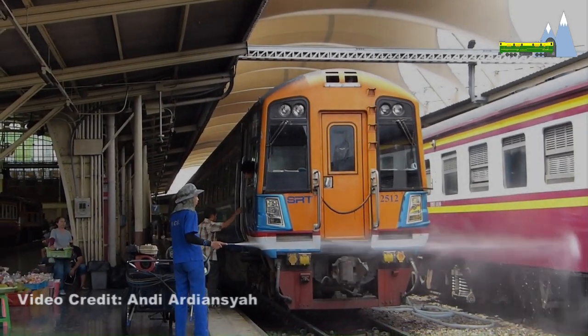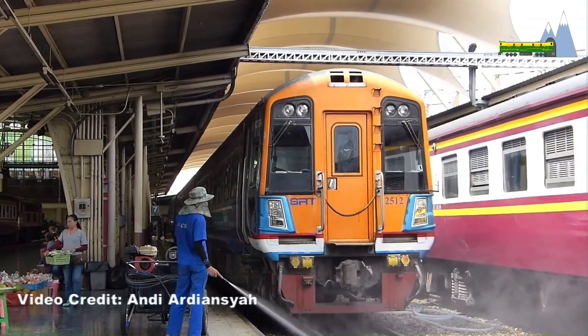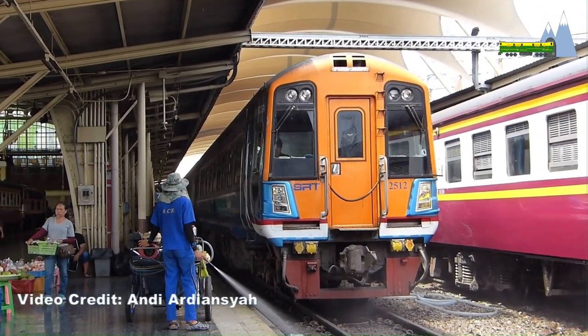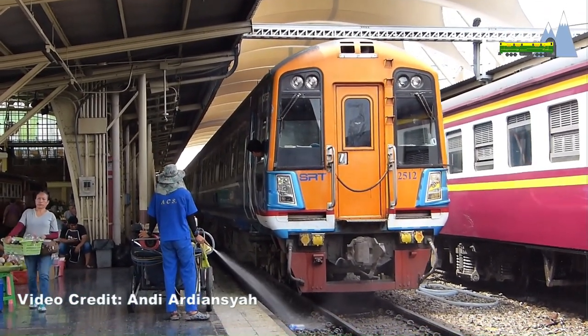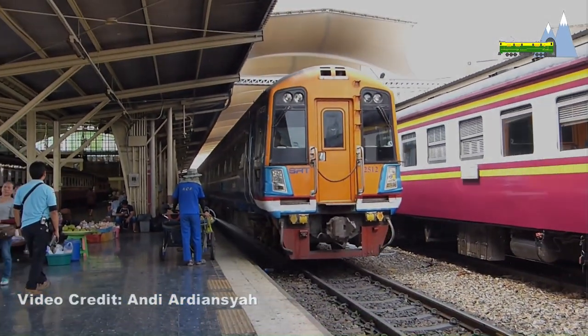The ASR Class meter gauge diesel multiple units operated by the State Railway of Thailand are based on the Class 158. However, the maximum speed of these train sets is reduced to 75 miles per hour.